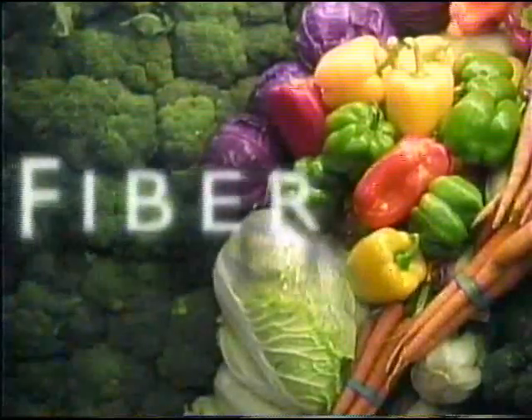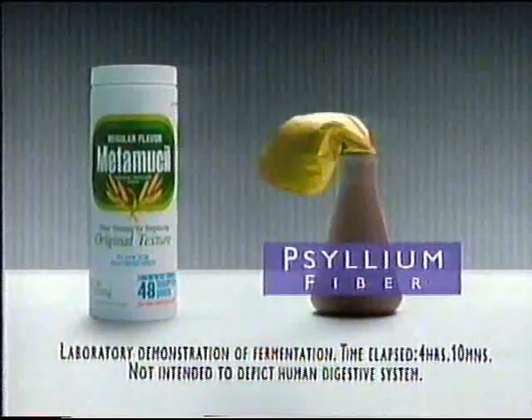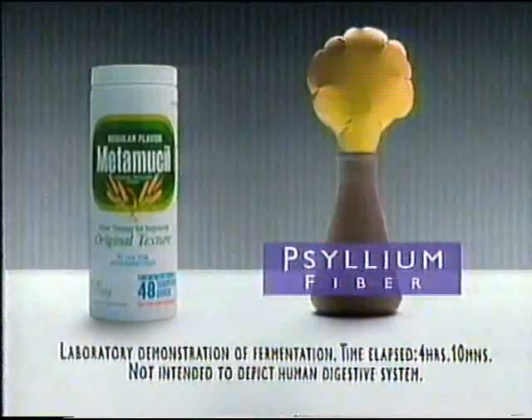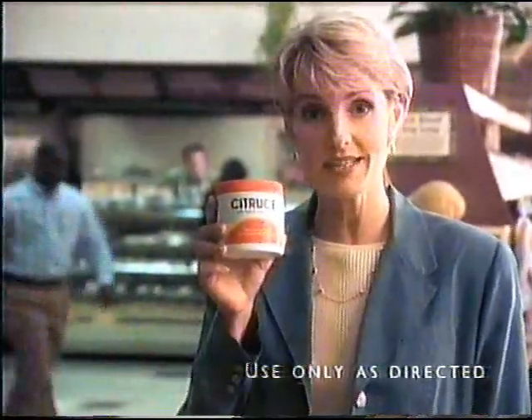To get the extra fiber you need to help you stay regular, you should choose Citrus Cell. If you read those labels, you'll see Citrus Cell is different. Fiber powders like Metamucil contain psyllium that can ferment in your system to initially produce gas. There's one exception: Citrus Cell. Its special fiber doesn't produce excess gas.